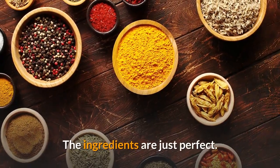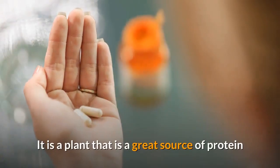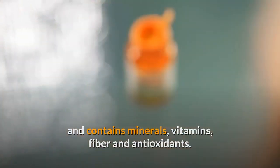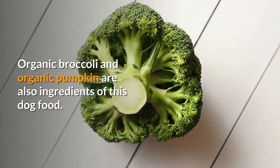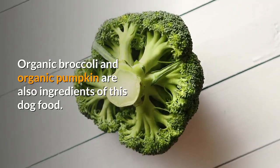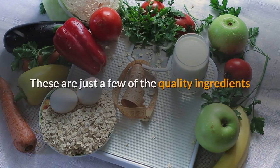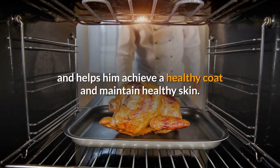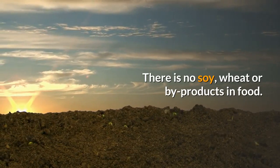The ingredients are just perfect. Organic quinoa is present — a plant that is a great source of protein and contains minerals, vitamins, fiber, and antioxidants, and is filled with amino acids and B-complex vitamins. Organic broccoli and organic pumpkin are also included, both high in fiber and providing vitamins A, C, and E. Chicken flour supports intestinal health and helps achieve a healthy coat and skin. There is no soy, wheat, or byproducts in this food.